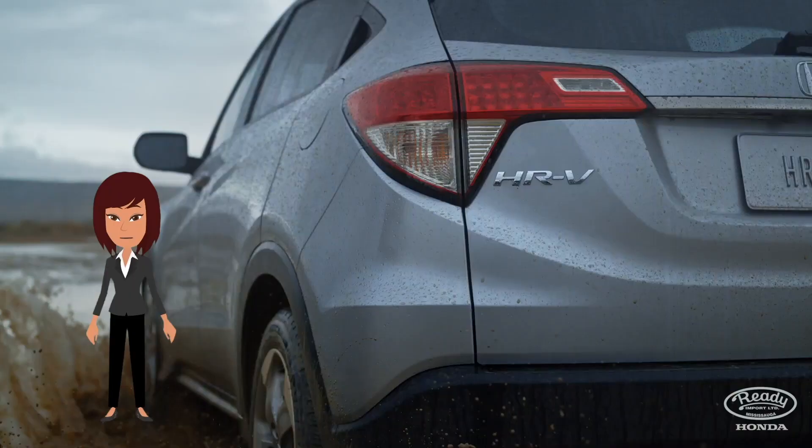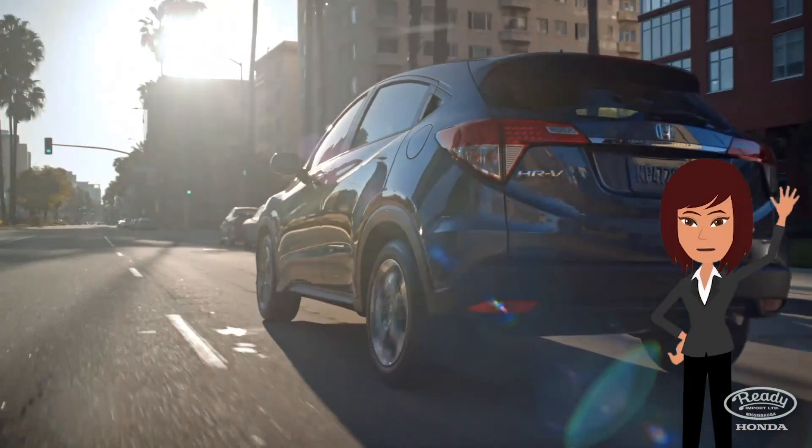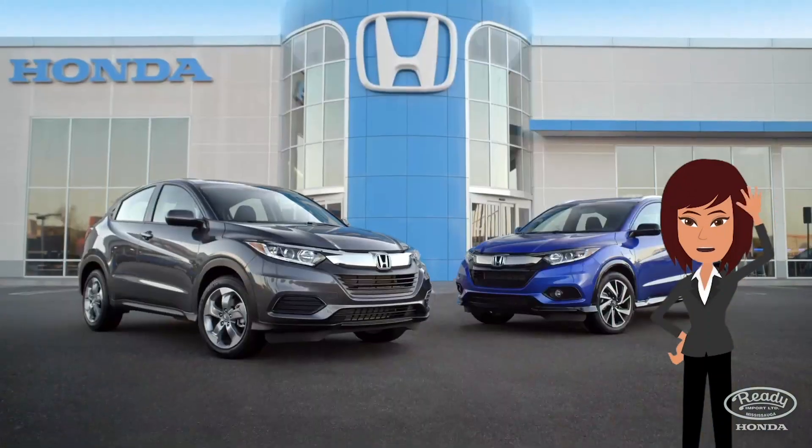There's a reason people are talking about the 2019 Honda HR-V. So come on down to Ready Honda today and see one for yourself.